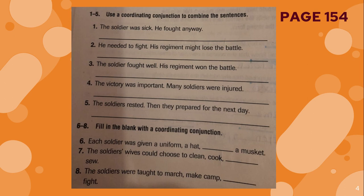Number two. He needed to fight. His regiment might lose the battle. He needed to fight, or his regiment might lose the battle. Remember, the first period should turn into a comma. Then you will write the conjunction — try to write it in a different color, red or blue. And the second sentence should begin with a lower case letter.